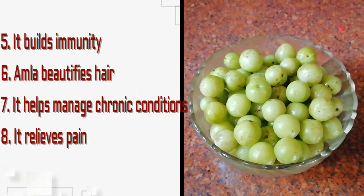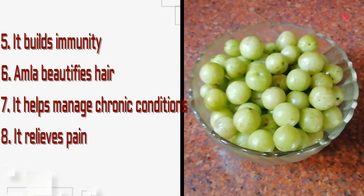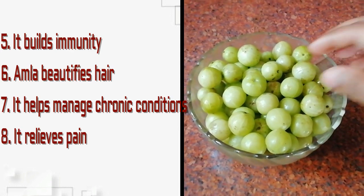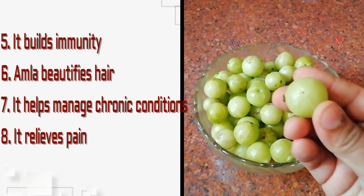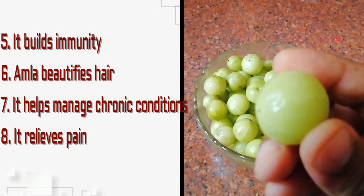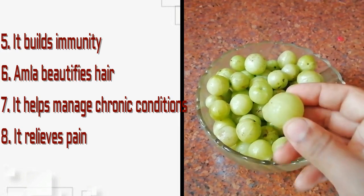Other benefits of amla include: it builds immunity, beautifies your hair, helps manage chronic conditions, and relieves pain.